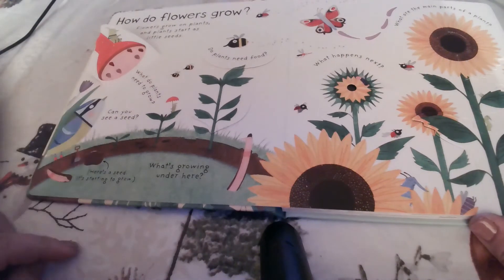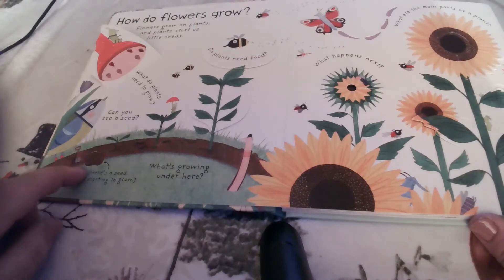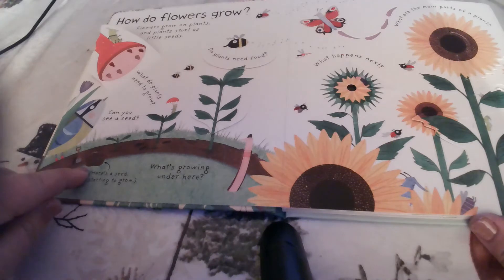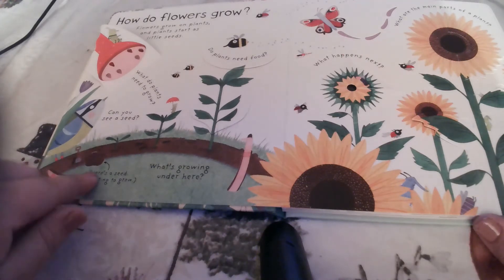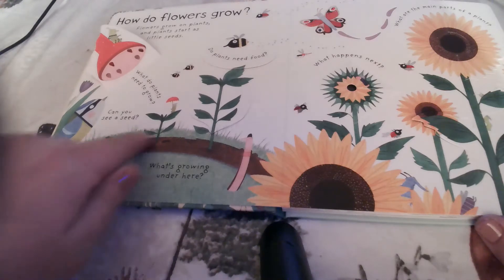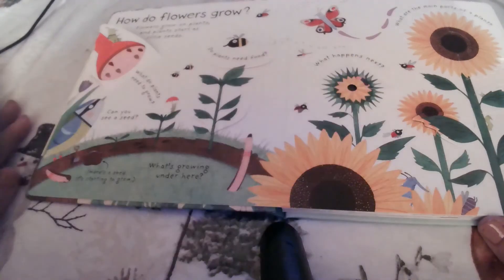Can you see a seed? Can anybody see any seeds? Right in here — I know it's really dark — but right in here is a little seed just starting to grow. And you can see it gets bigger and bigger and bigger and eventually it turns into these pretty sunflowers.